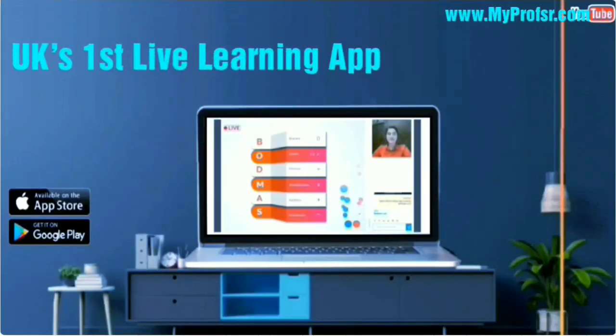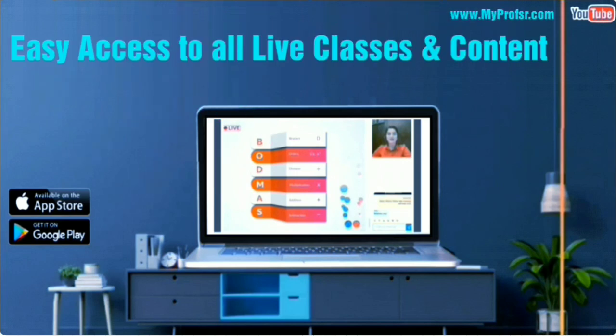For the love, ease and fun of study, the UK's most affordable live learning app is here now. MyProfessor makes learning fun and interactive for your child with one-to-one classes and programs.